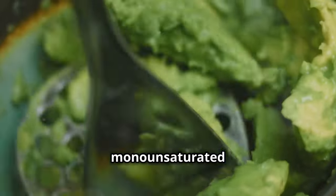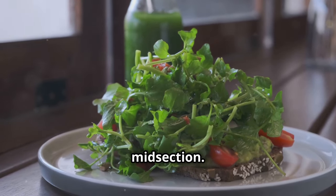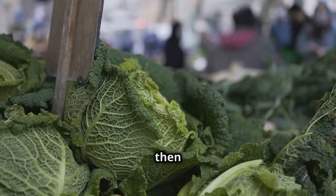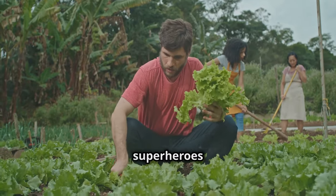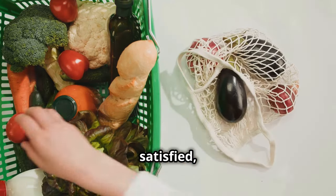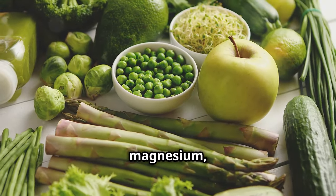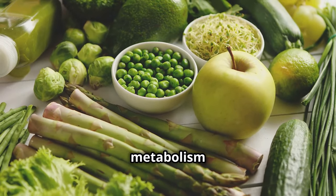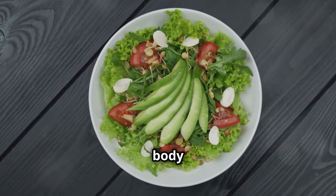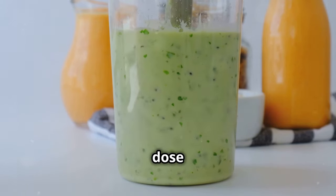Avocados are loaded with monounsaturated fats — the good fats that actually help you slim down, especially around the midsection. Studies have shown that these fats can actually target abdominal fat and help reduce those stubborn love handles. Dark leafy greens are packed with fiber, which keeps you feeling full and satisfied, so you're less likely to reach for unhealthy snacks. They're also loaded with antioxidants and magnesium, which help fight inflammation and keep your metabolism running smoothly. The healthy fats in avocados actually help your body absorb the nutrients from the greens more effectively — they team up to give your body a supercharged dose of fat-burning power.